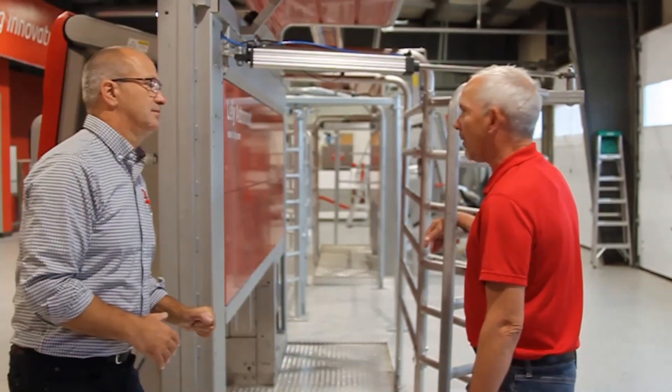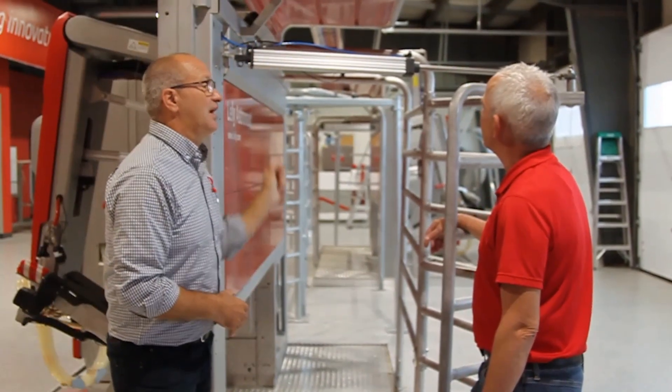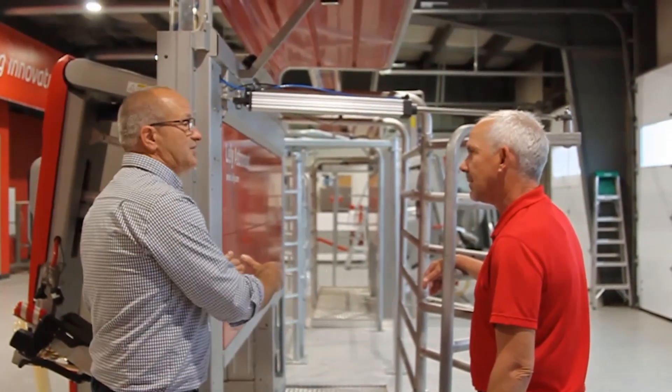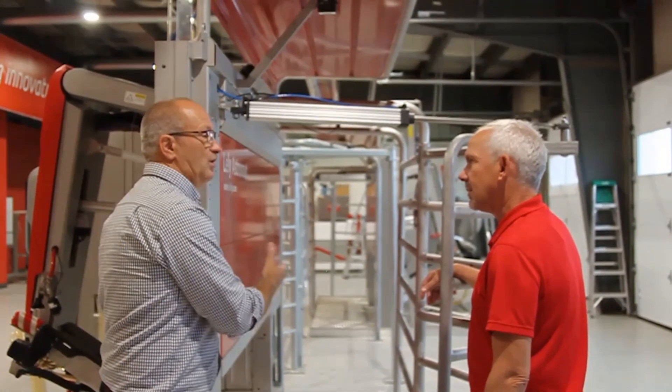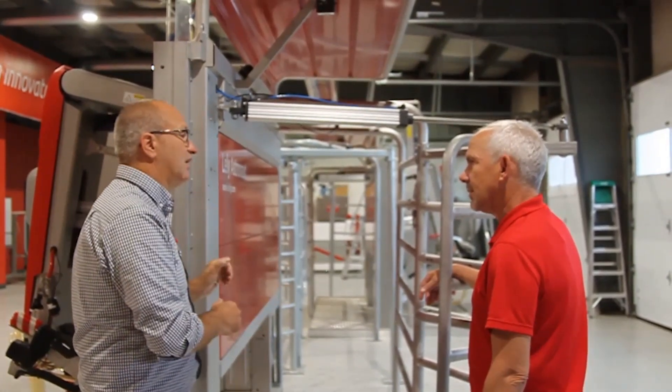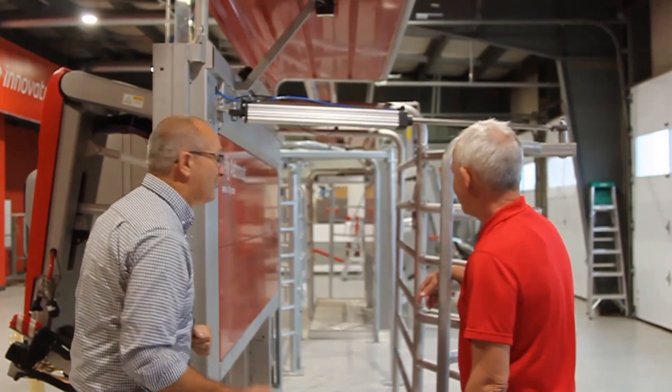How does the robot know where the cow is? It positions the cow using technology. There's a 3D camera on the top looking down on the cow — it tracks the cow, tracks her movements, and the arm picks up where the movements are and where the cow stands. The cow gets to stand there unencumbered and comfortable. A comfortable cow is a happy cow, and a happy cow comes to the robot.